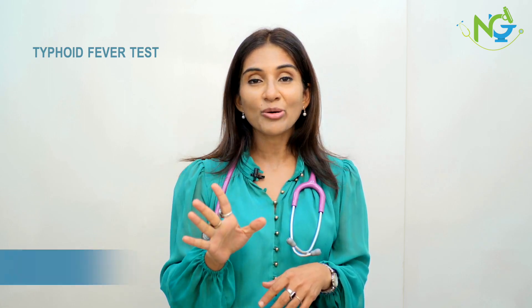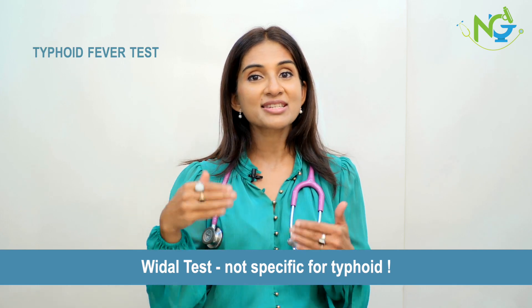The Widal test is commonly used for typhoid, but it should not be done. The Widal test is a serological test and is not specific only for typhoid. It can be positive in other infections such as hepatitis and chickenpox.